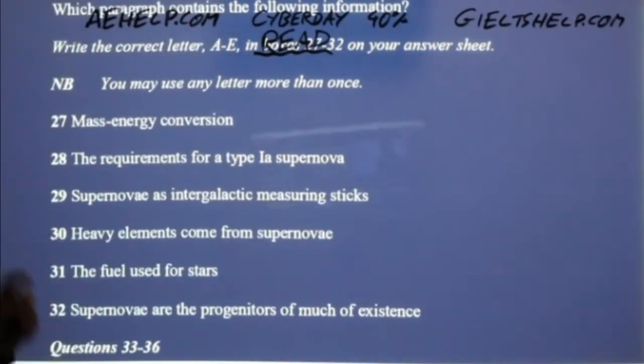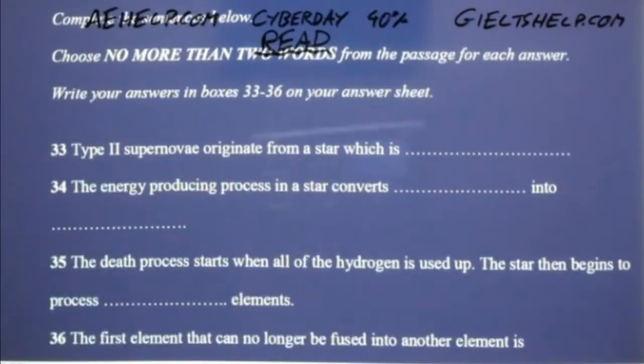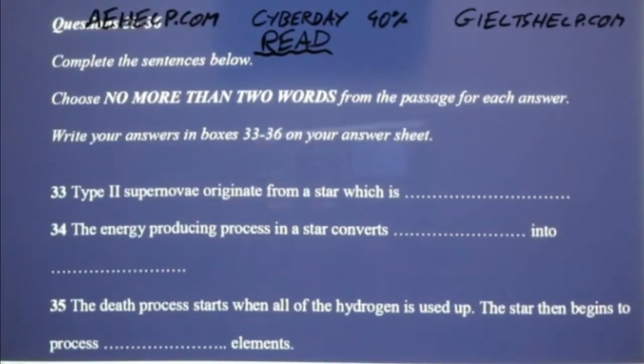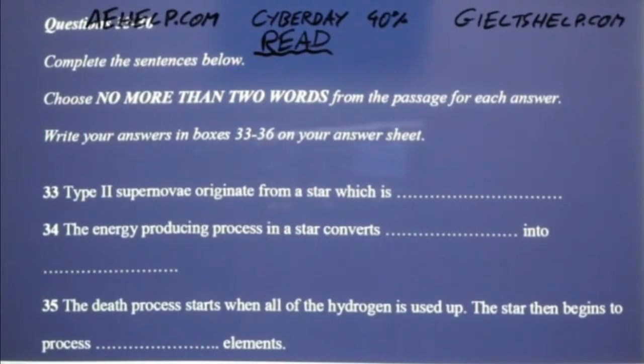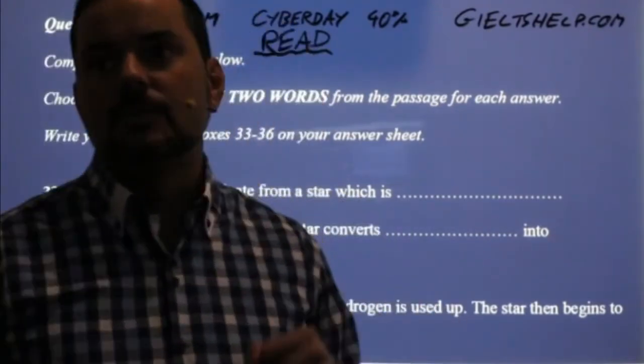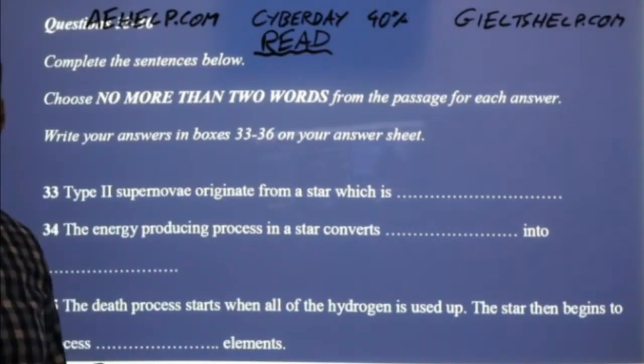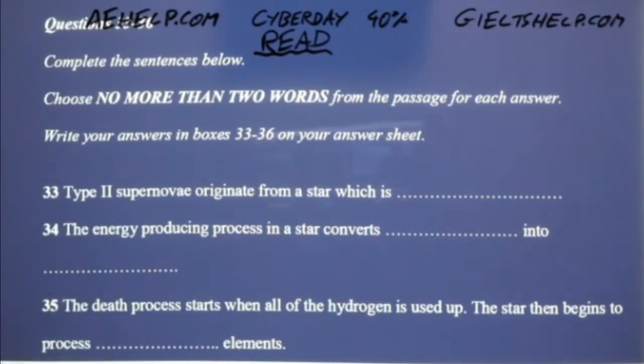We have thousands of students who have used our strategies to succeed on the IELTS. We're a team of teachers and psychologists, so our strategies aren't just weird little tricks — they're effective information-processing strategies.